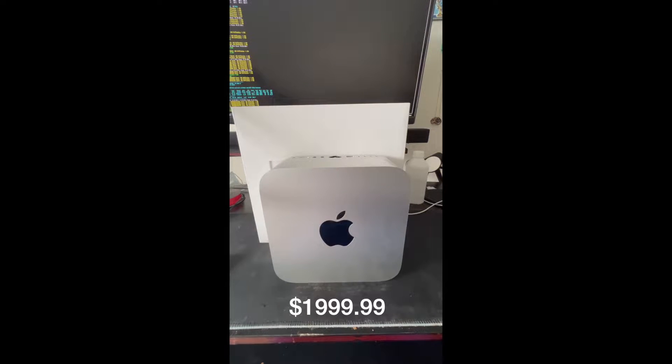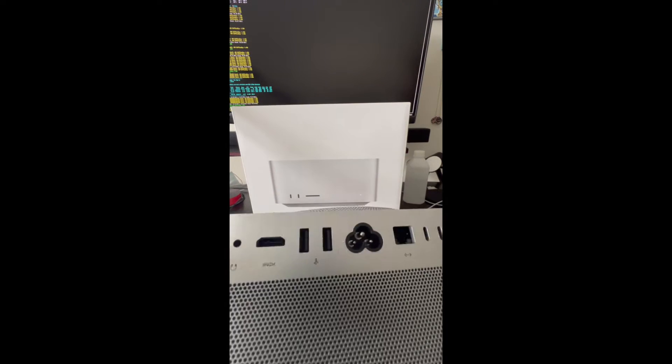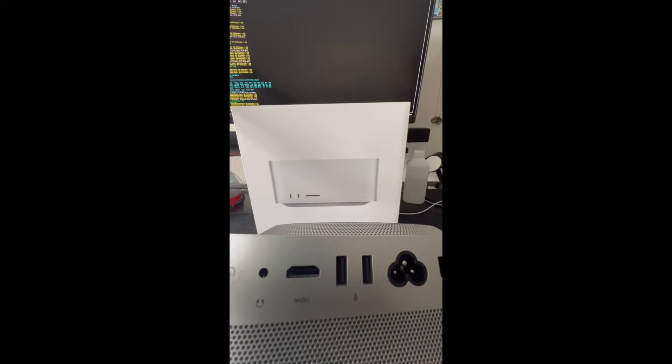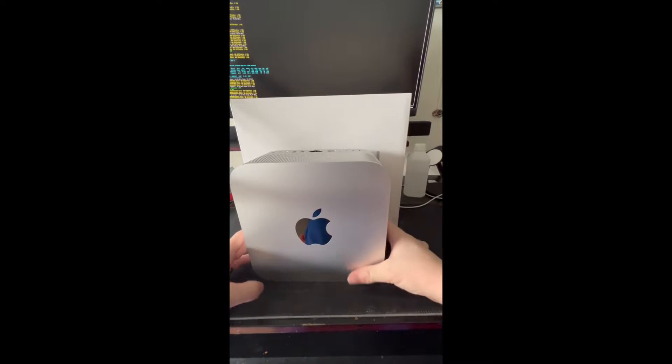Today I picked up the base model M1 Max Mac Studio. With this you get four Thunderbolt 4 ports, 10 gigabit ethernet, a power port, two USB-A ports, an HDMI port, and a high impedance headphone jack, along with the power button. We also have some venting for the cooling fans, and here on the front you got a big Apple logo.